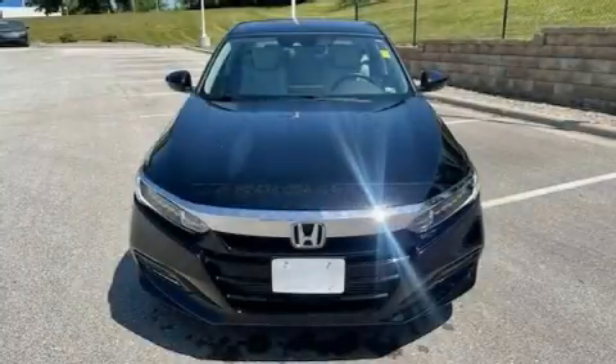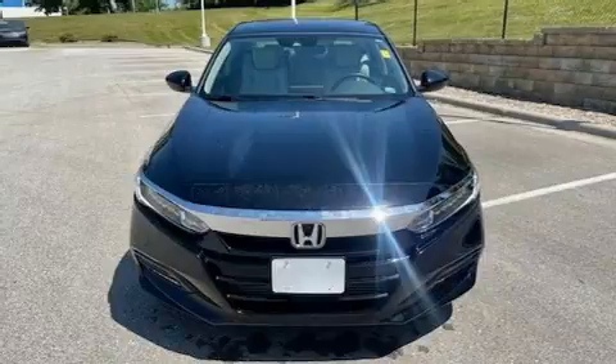The 2018 Honda Accord. Under the hood, you'll find a four-cylinder engine with more than 200 horsepower.